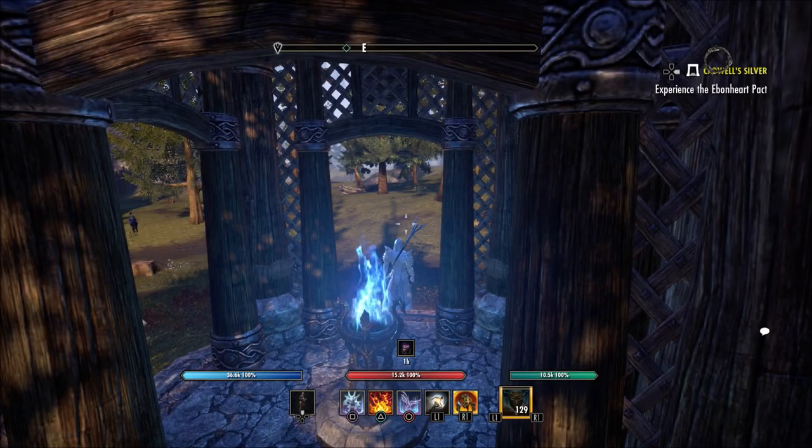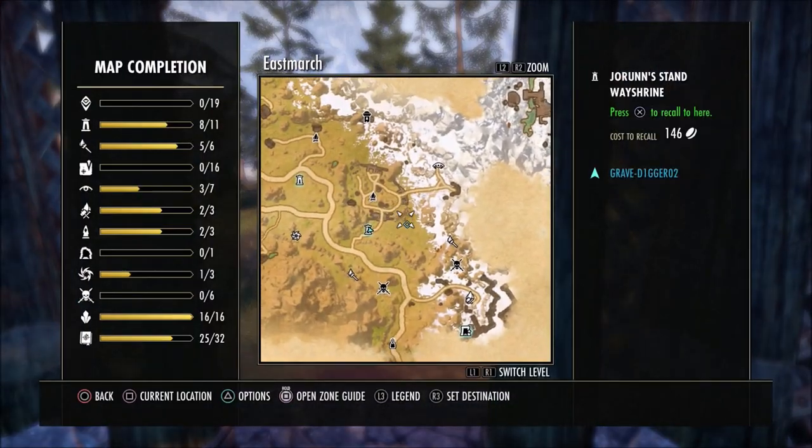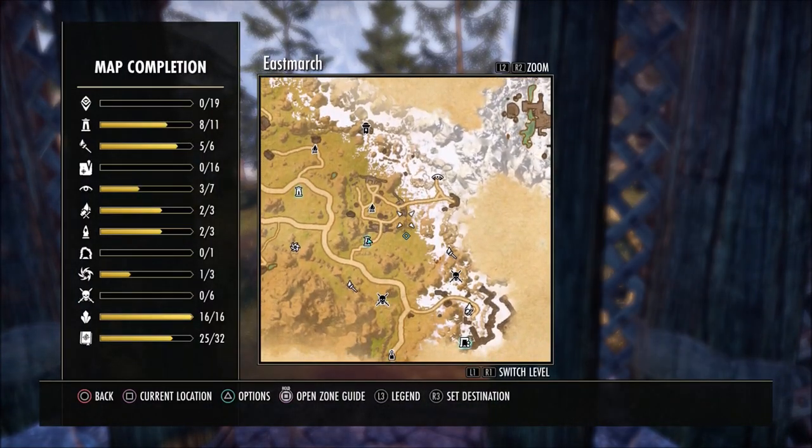I hope I pronounced that right — I may have butchered it. But once you get to this way shrine, you're going to want to go along this little road that kind of curves around — there's a rock wall here.